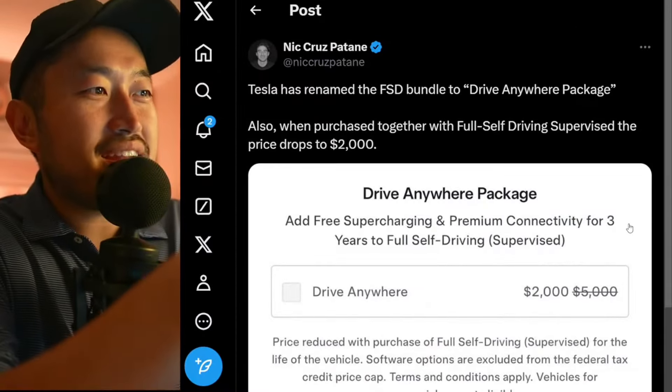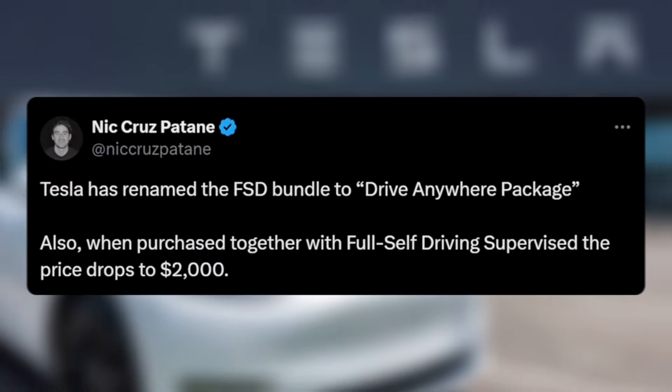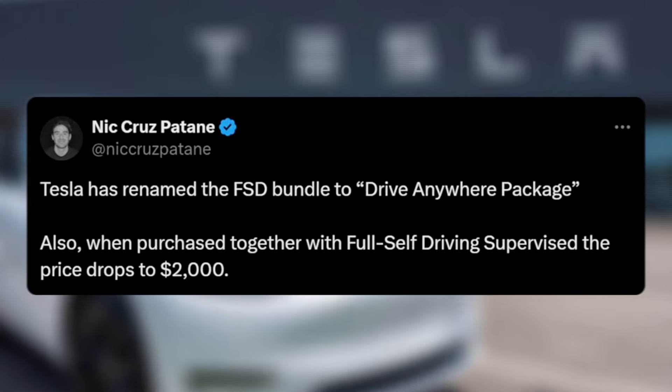Before we get all excited, they're just renaming it, but I kind of like this package a lot better than what they were doing. Tesla has renamed the Full Self-Driving Bundle to the Drive Anywhere Package. When purchased together with Full Self-Driving Supervised, the price drops to a $2,000 purchase price.